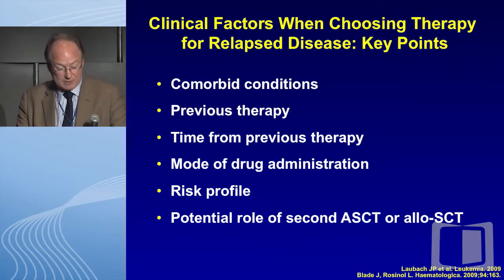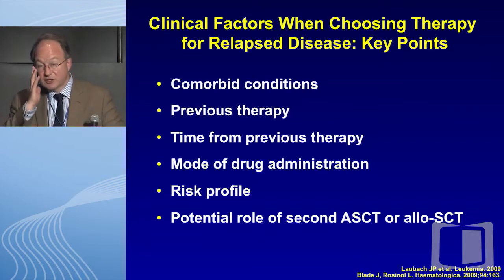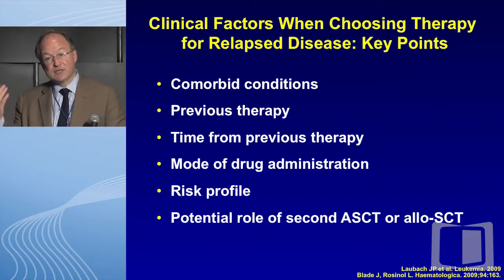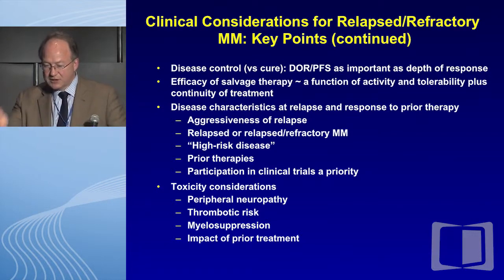As we think about relapsing disease, a couple of quick points: comorbidity matters, prior therapy matters, time from prior therapy matters, mode of drug administration and convenience for your patient is a consideration, and very critically, risk profile is vital. Then there's the potential role of a second autologous graft — recognizing in the patient I just showed you, his PFI despite optimal therapy was only two years. The role of a second auto graft in him would be challenging. If he had a sibling donor and was much younger, perhaps an allotransplant on a protocol would be reasonable.